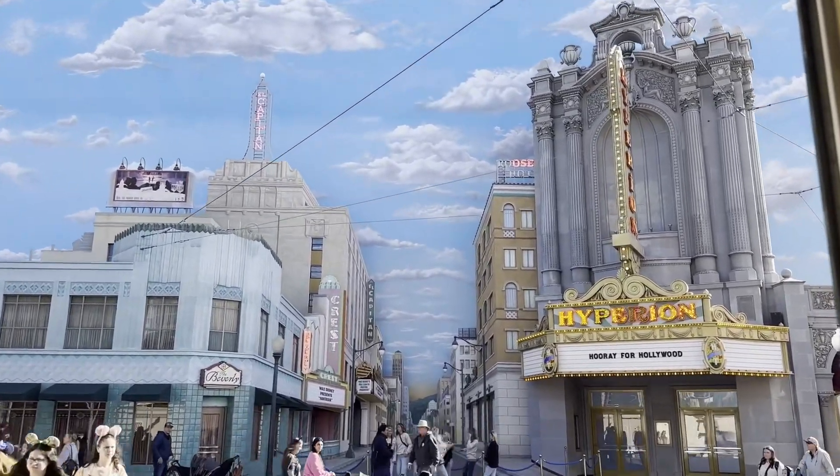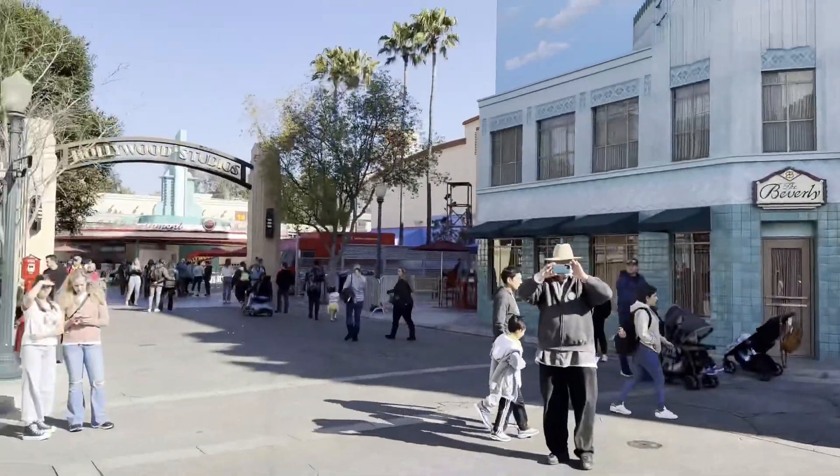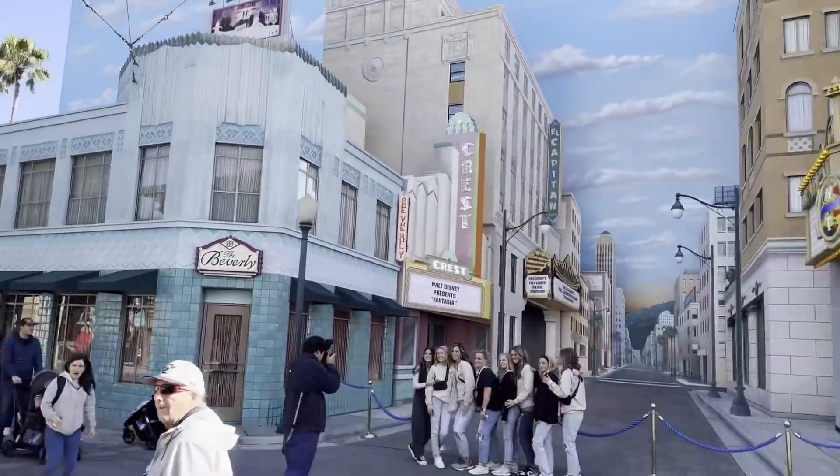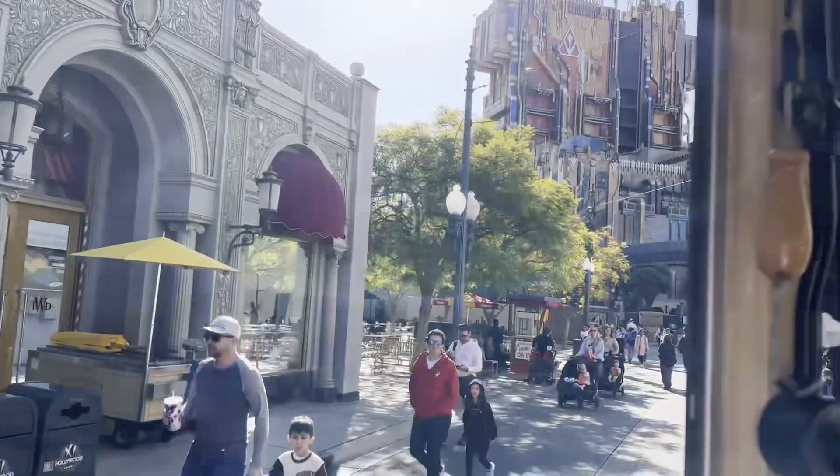If you look straight ahead you'll notice we have a little movie magic trick that lots of companies like to use called force perspective — it makes things look like they're going on for miles and miles. But really, that's just a wall.